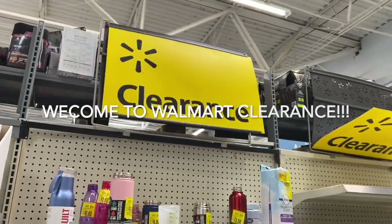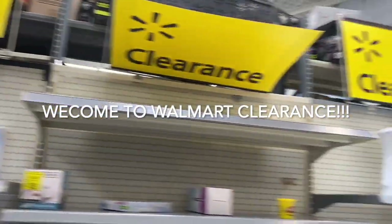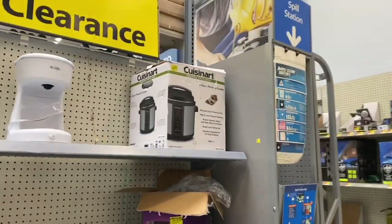So here we are at the Walmart clearance section and there really isn't very much here, but I will show you whatever they have.